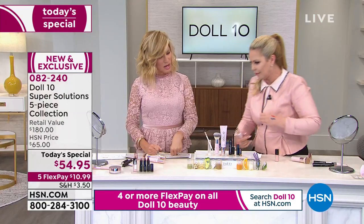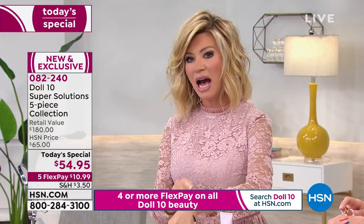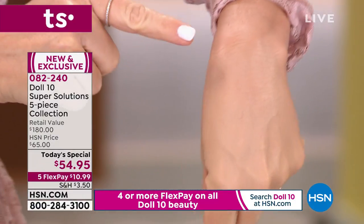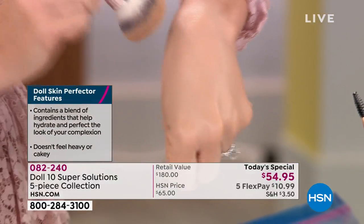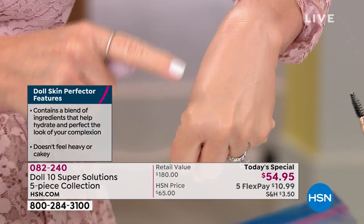Not only are you getting the coverage you desire, you're getting ingredients that actually work with the skin to take care of it — short-term and long-term benefits. I'm a stickler for coverage — I want wall-to-wall, I want everything solid. One and a half pumps gives you that. This brush does all the work for you — seamless, flawless.